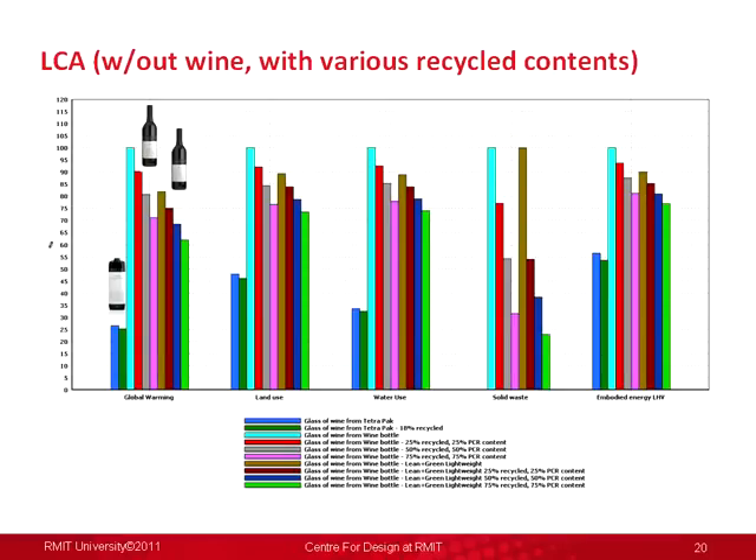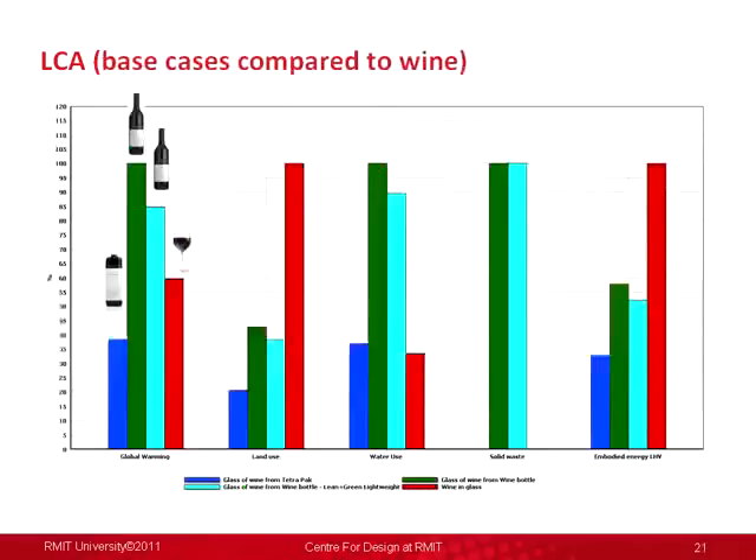Most wine in Australia is consumed very soon after purchase, apart from the high end. We also pitted the packaging against the actual product it was delivering — the wine itself. There's a freely available life cycle inventory study on wine manufacturing, and in a number of metrics — global warming, water use, solid waste — the wine still scored better than the packaging item actually delivering it. So it was quite a compelling argument to use Tetra Pak instead of a glass wine bottle.